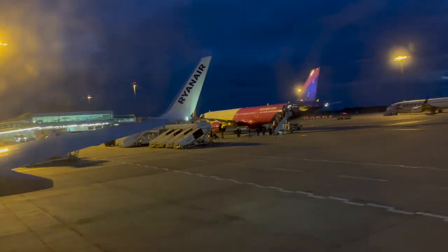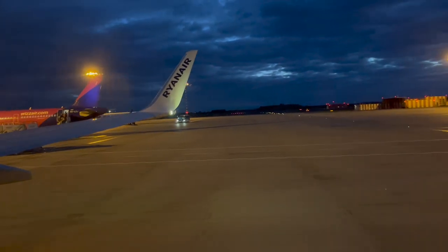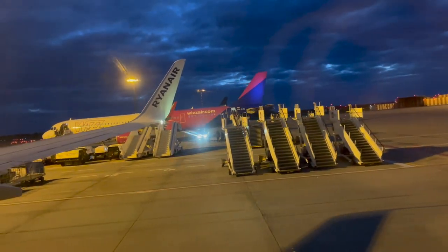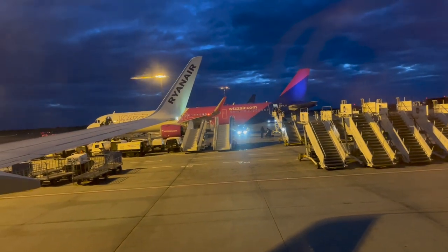Considering the price paid for this round-trip ticket, I'd have to rate this Ryanair trip a 10 out of 10. The 8 to 12 hours of time you save by flying, as opposed to sitting in a car or on a train, is well worth the uncomfortable seats on the aircraft for the short hour-and-a-half duration of the flight.